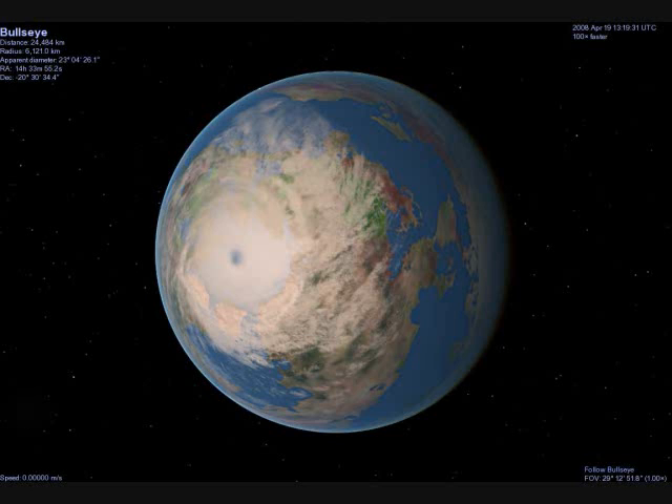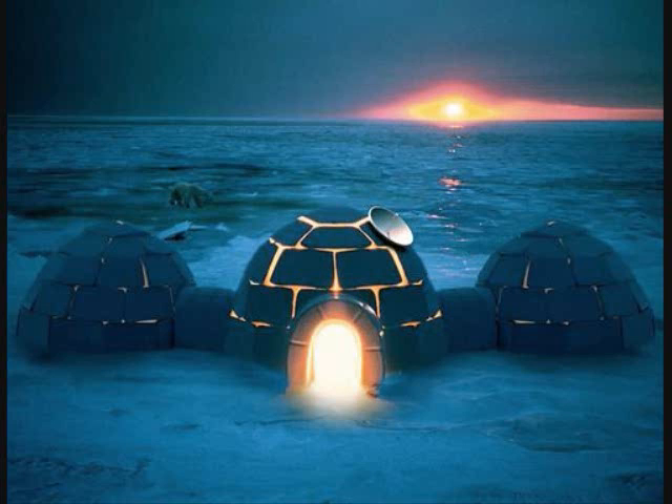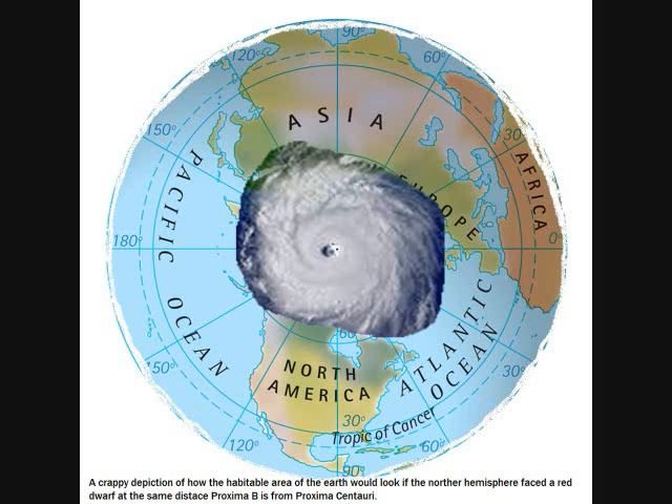If the planet somehow developed intelligent life, only people living like our Inuit would even know that stars exist, and all of astronomy would have to be done similar to our Antarctic research bases. They may very well develop rocketry and satellites before many of them knew the level of astronomy that Copernicus knew. They would have roughly the surface area of Mars with Earth-like temperatures to evolve on, with distinct bands of habitats to allow for diversity, and a massive evolutionary head start on us that they could make up for in spite of the constant x-ray flares.